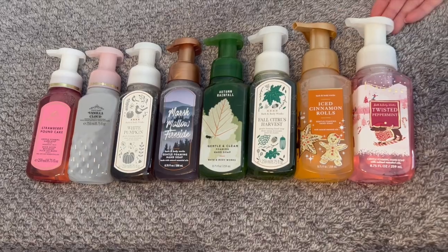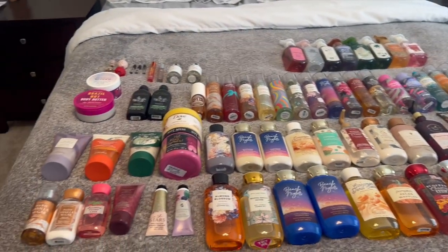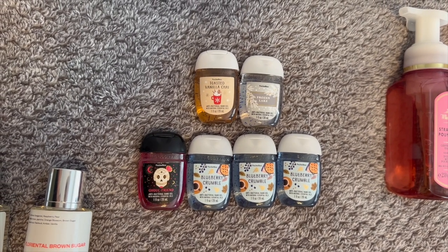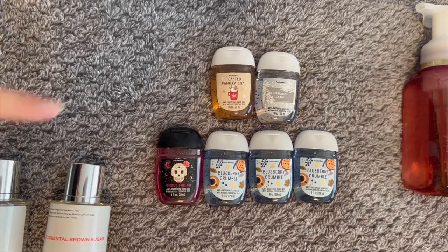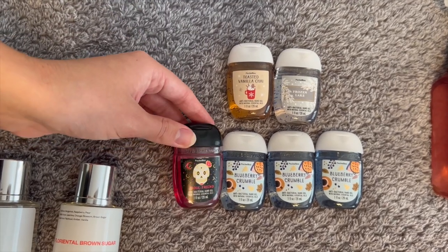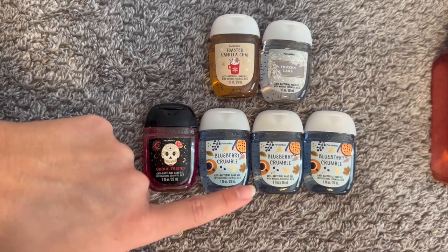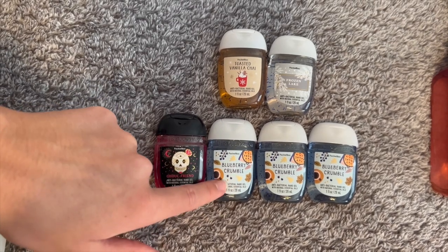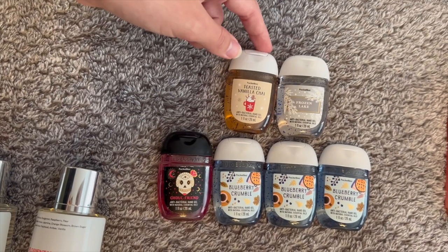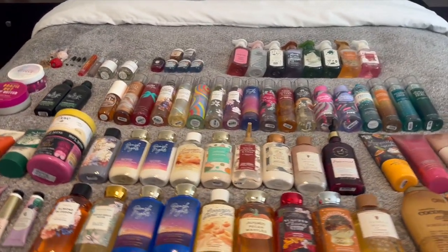I almost forgot pocket bacs! I only have six right now and I had ten in May, so I'm actually doing pretty good. I don't think I've bought any since last winter's SAS. I have A Cool Friend, three Blueberry Crumbles — this was a favorite in my household, my mom and boyfriend both loved it and I had about ten in back stock, now down to three — Twisted Vanilla Chai, and Frozen Lake from this past winter. Six total.